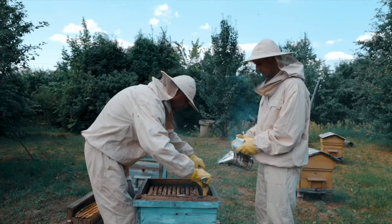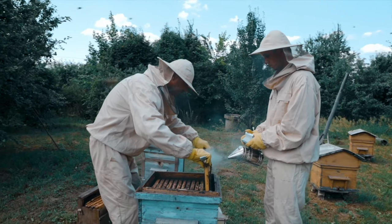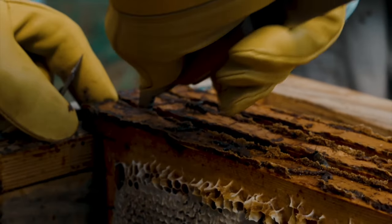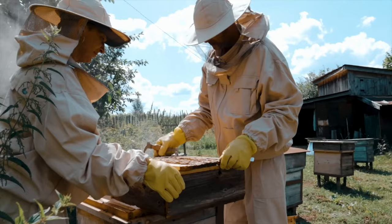Nowadays, we mainly use boxes — so-called magazine hives — as a tool to keep and care for bees. However, this tool still has weaknesses and there is a lot of room for improvement.